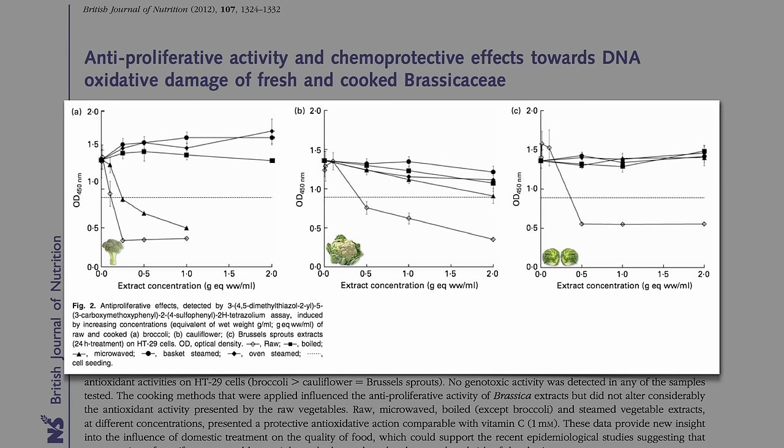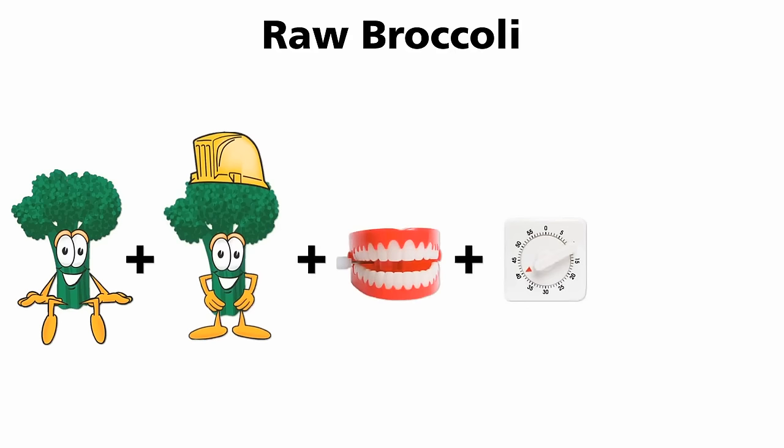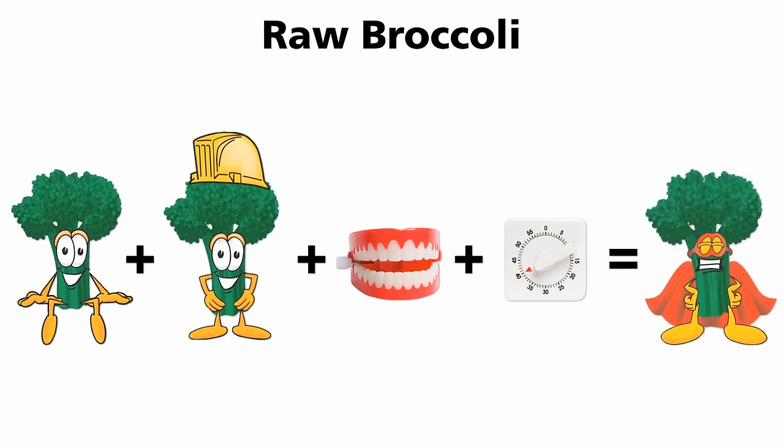But who wants to eat raw Brussels sprouts? I shared a strategy for how to get the benefits of raw in cooked form. In raw broccoli, when the sulforaphane precursor called glucoraphanin mixes with the enzyme called myrosinase — because you chopped or chewed it — given enough time sitting in your upper stomach waiting to get digested, sulforaphane is born.